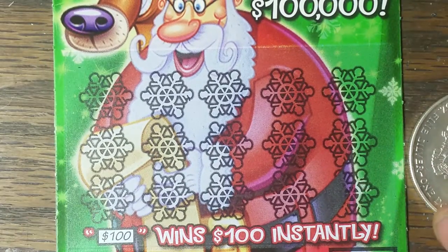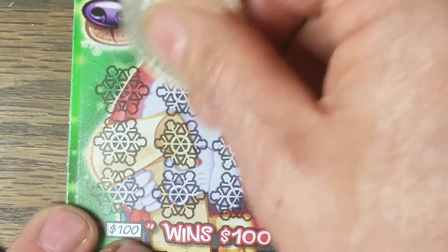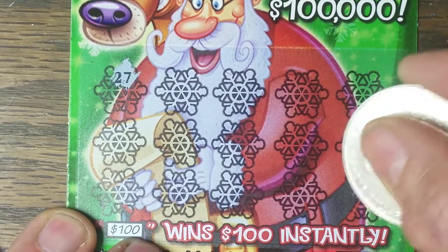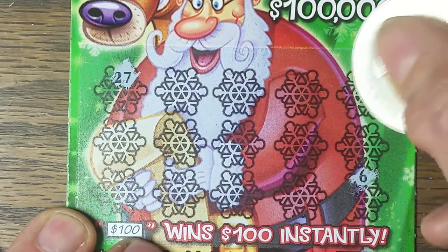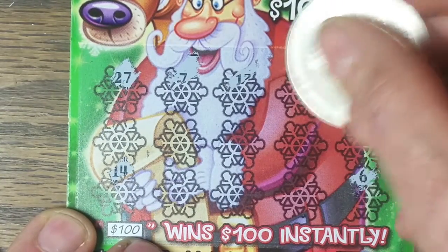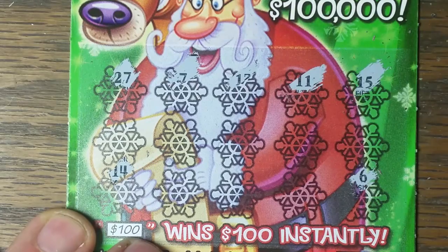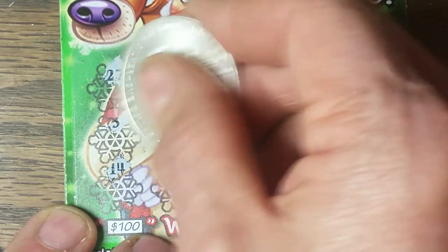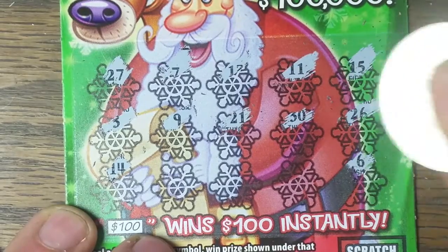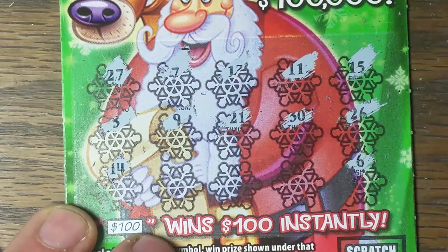And we go on to ticket number three. Here we go, let's get it started. $27, no good. No Santa down there this time. None in that corner, and none there. Nothing there either. Let's try that middle row: three, nine, 21, 30. I wish they'd put symbols in here to make it a little more interesting.